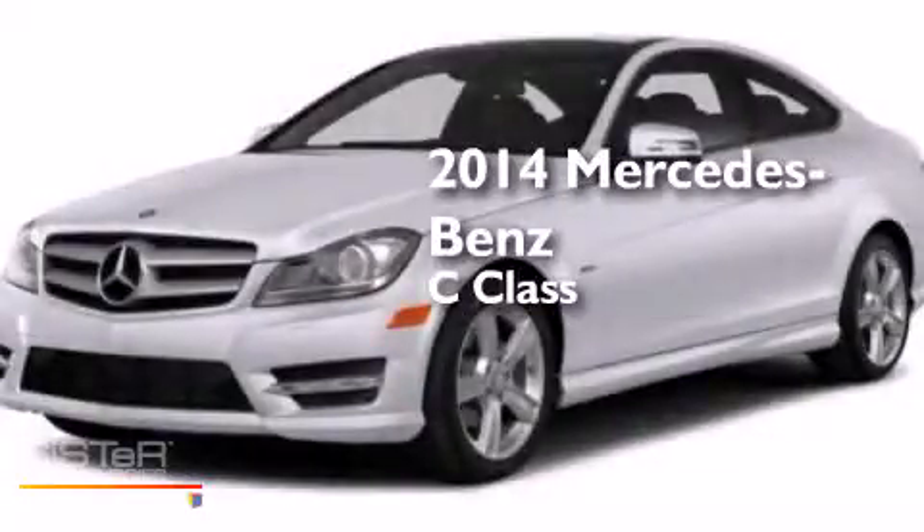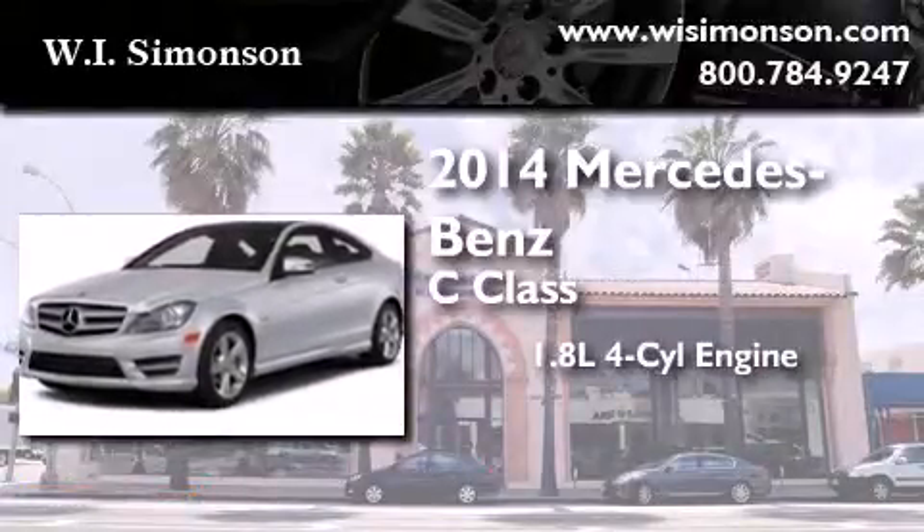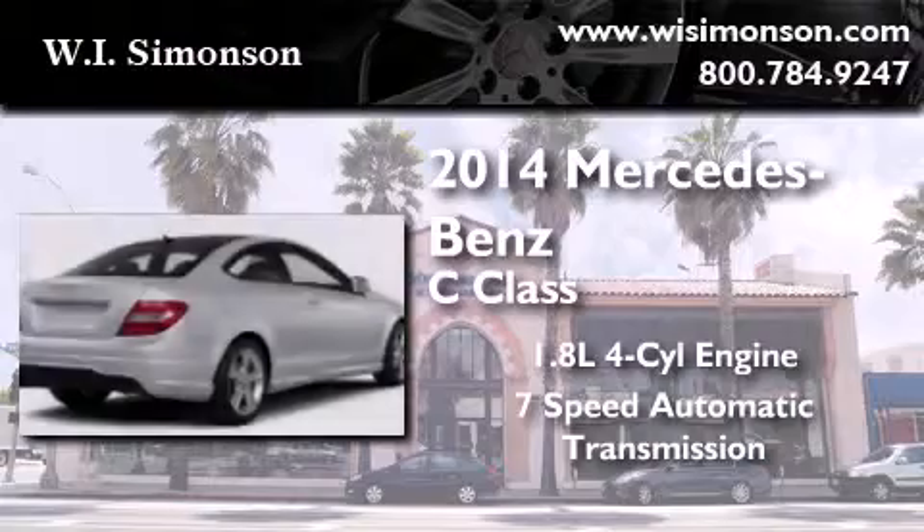This is a brand new 2014 Mercedes-Benz C-Class. It features a 1.8-liter 4-cylinder engine and a 7-speed automatic transmission.